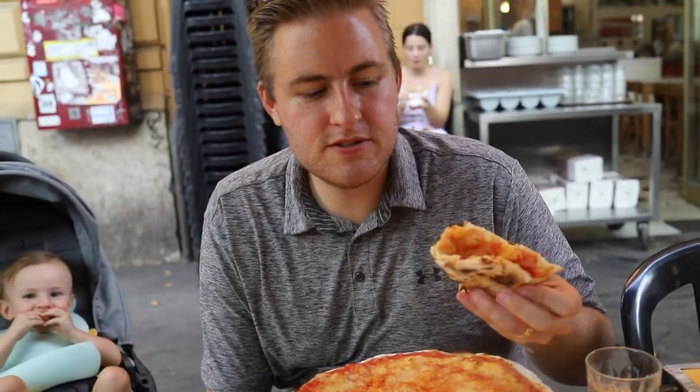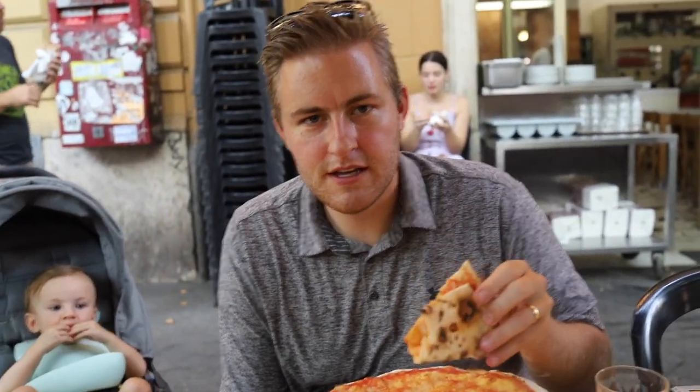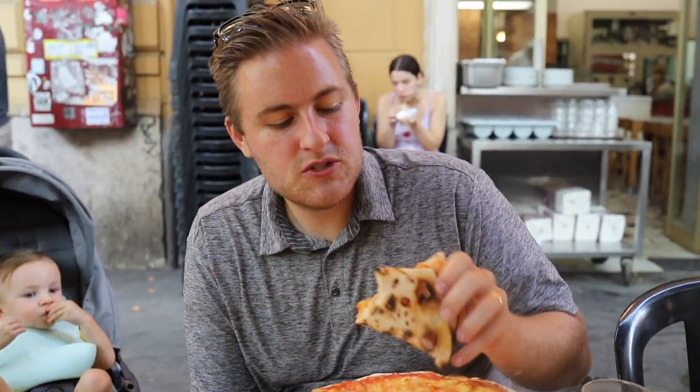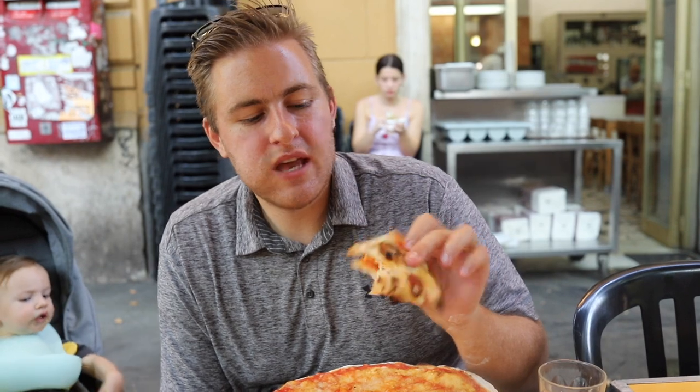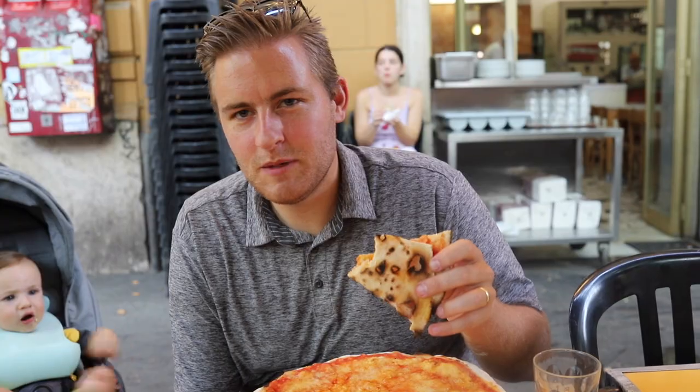There's not a lot of sauce, but it's really good that way. A lot of cheese. It's crispier than a Neapolitan pizza. It's light, so you can eat a whole pizza and not feel like you've cannibalized your whole day. Just a nice, beautiful, well done pizza.